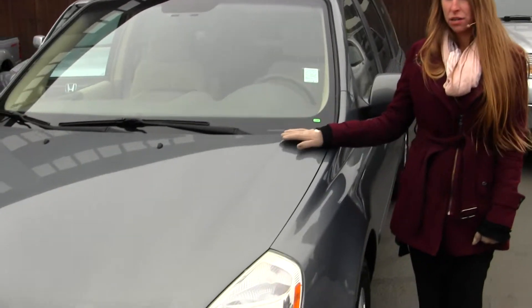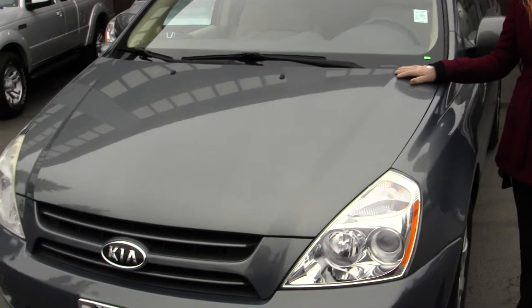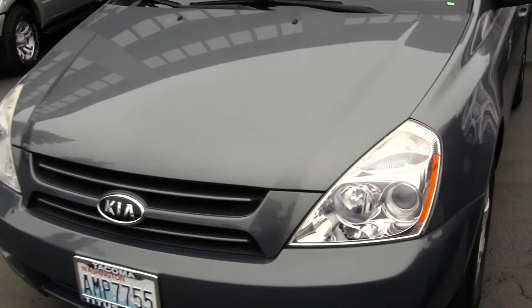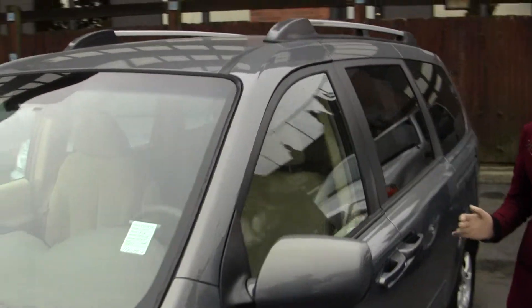Today we're looking at this beautiful light green 2006 Kia Sedona LX. On the exterior it does have the automatic projector headlights — they're excellent for night driving. This is a perfect family vehicle.